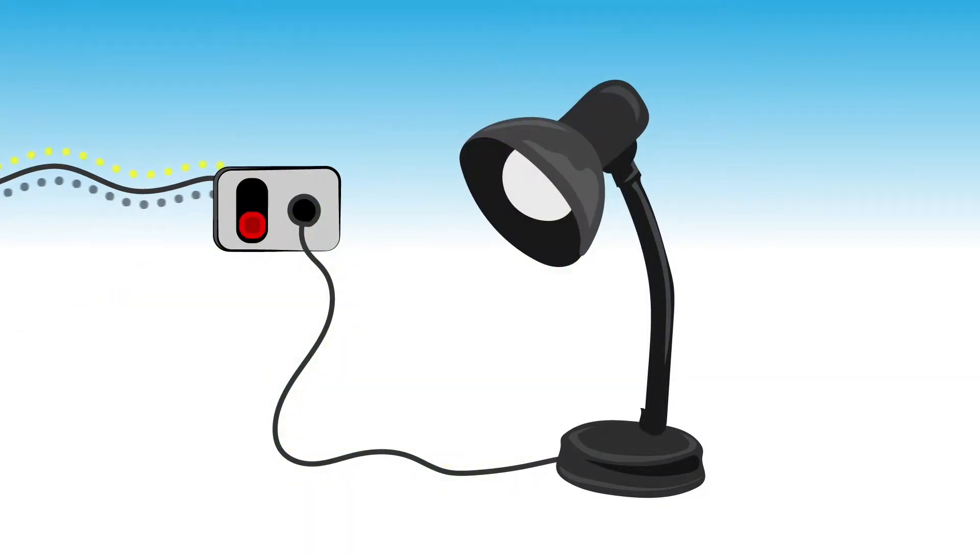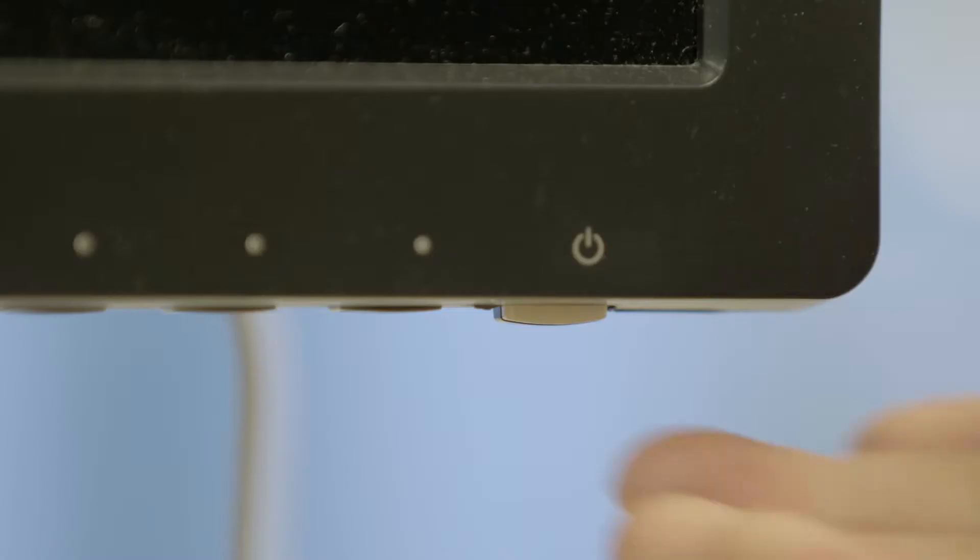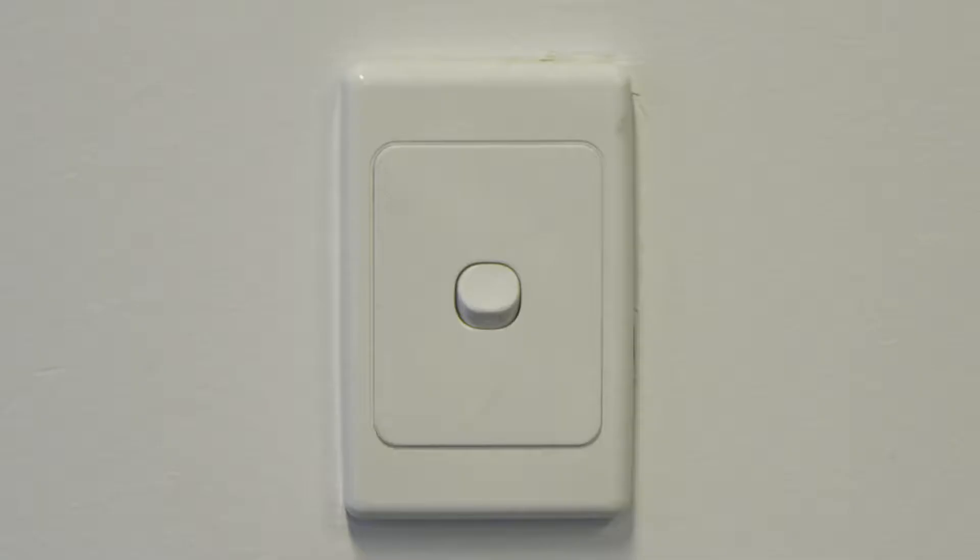A switch is used to break a circuit so that you can turn electrical appliances and lights on and off.